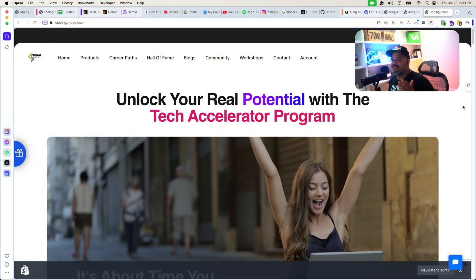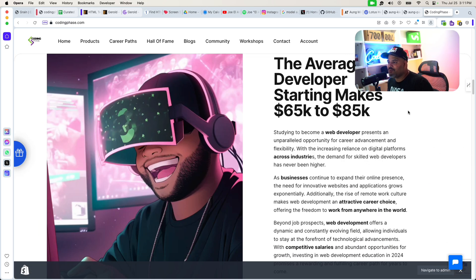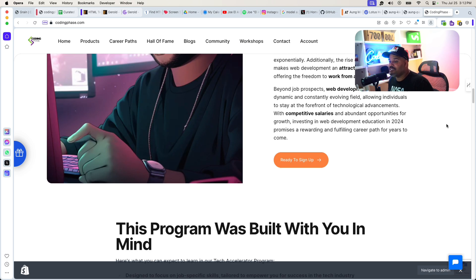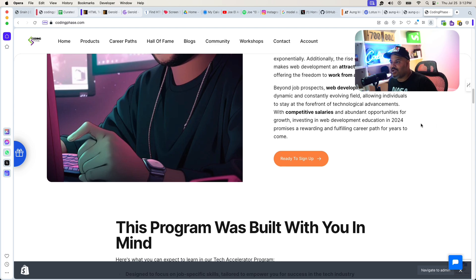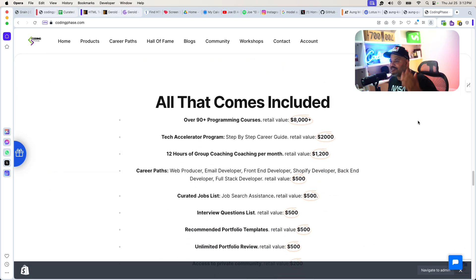I definitely recommend coming to CodingPhase.com. You're not going to find a better platform - we're helping a lot of people go from not knowing anything to actually getting $65,000 to $85,000 on their first job. And then from there we continue to help you out long term to get your second and third job. It's not like we teach you how to code and wash our hands of you - we continue to hold your hand through this whole process. It's a very affordable program, and even the Tech Accelerator program which we were selling for $2,000 we're now giving to you on the Diamond membership.